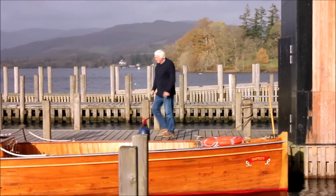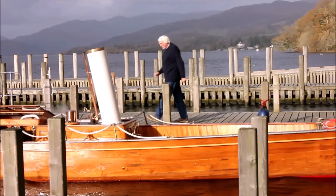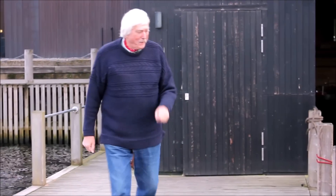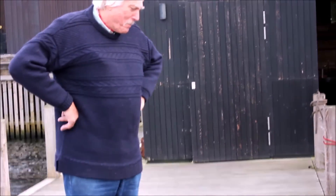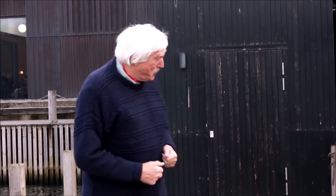Well here we are at Windermere Jetty and the Osprey. The boys tell me that something's happened to the steam so they're letting it off now, so we're not going to be able to go out on the lake unfortunately. But we can see the engine and we can see it turning over and see the lovely boat, and that's really what I'm here for. I just love these engines.